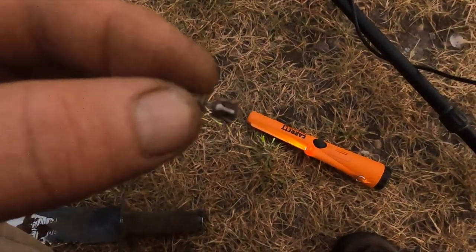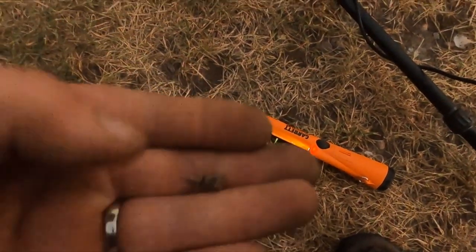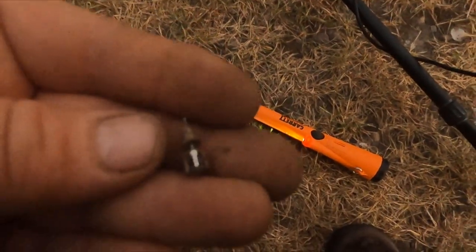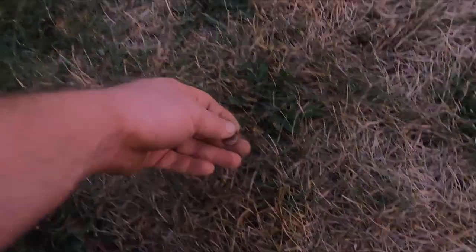Just got me a little earring, a little stud. I've gotten a lot better at finding these — I kind of got it down, what they sound like. Alright, penny.